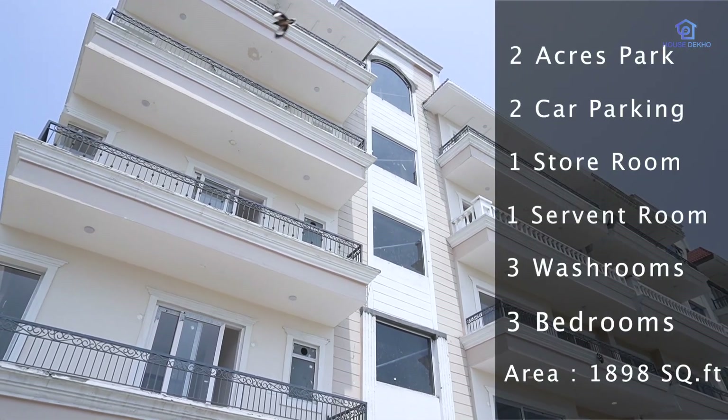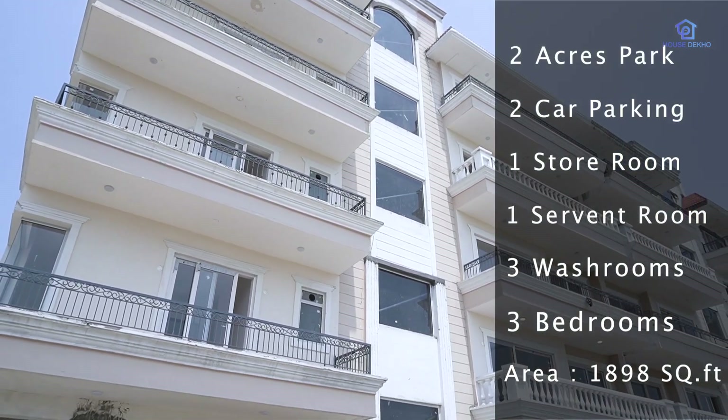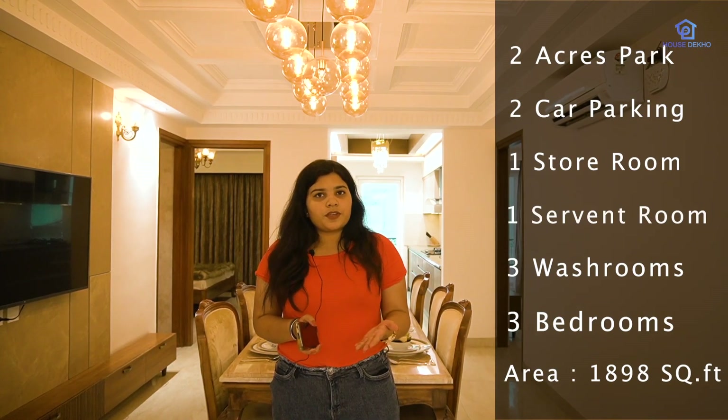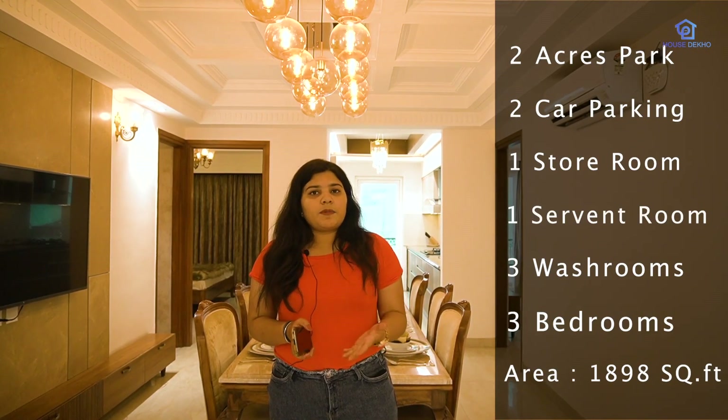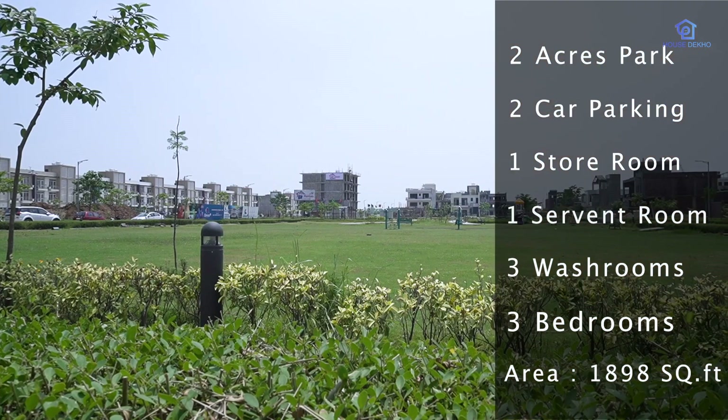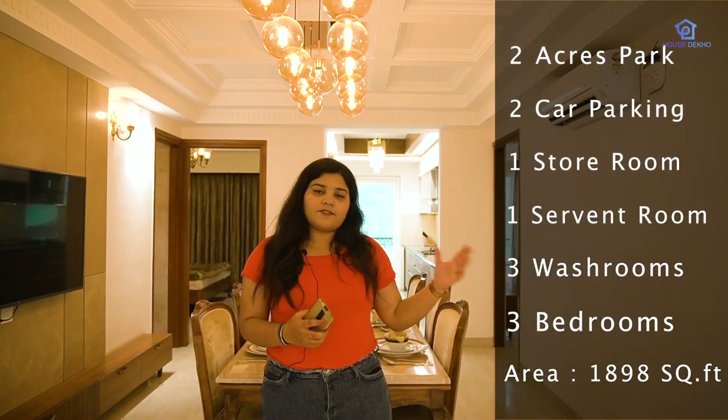Canvas apartments are stilt plus 4 floors — all are low-rise with lift. The category here is 3+1: 3 BHK with 3 washrooms, 1 servant room with attached washroom, and 1 store room. Every apartment comes with 2 parking spaces. Let's start the video now.